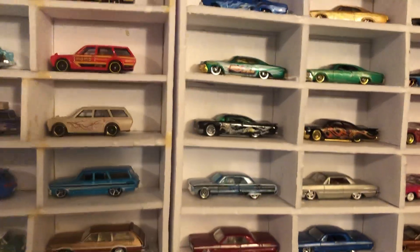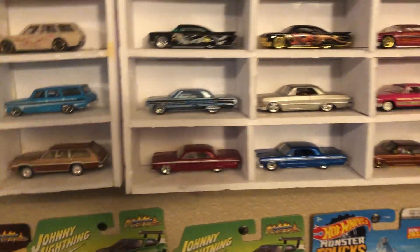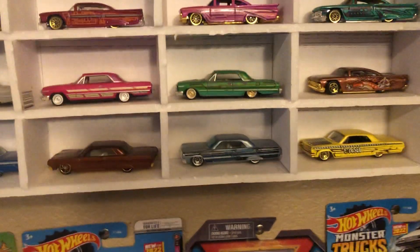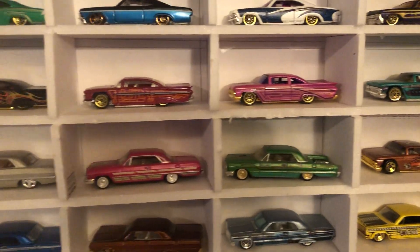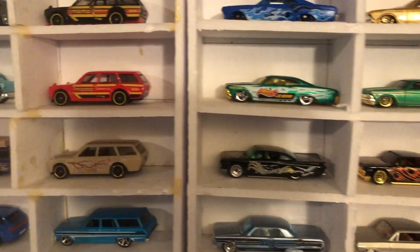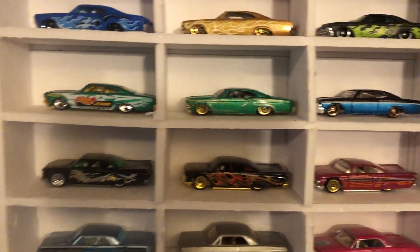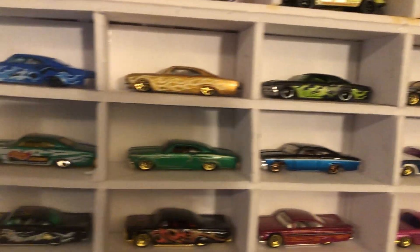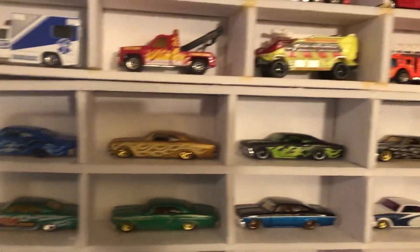And then down here is my entire Impala display, which I am very very proud of. And then over here these last two are just all trucks.